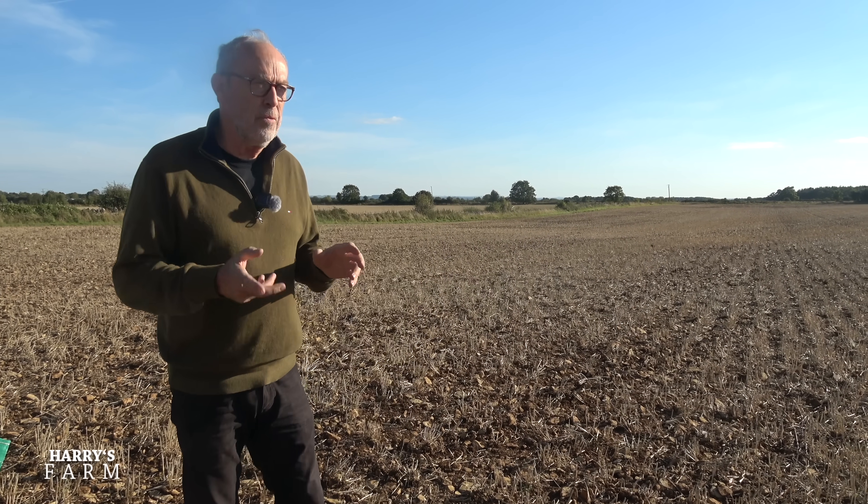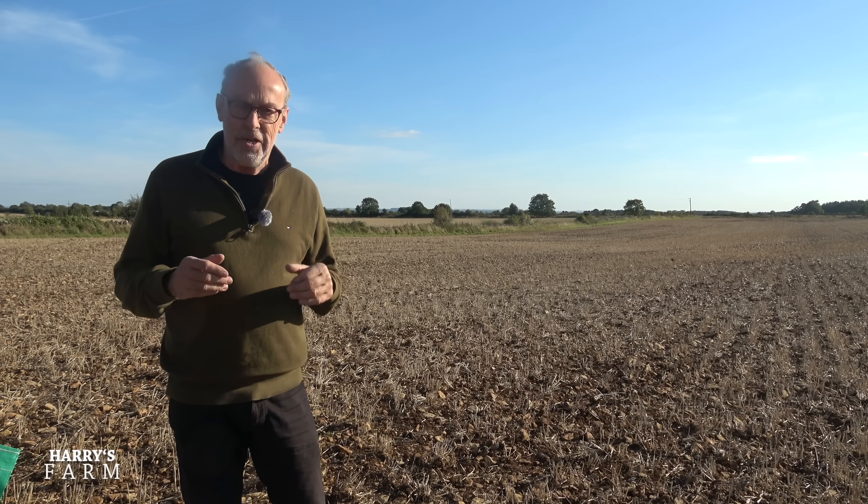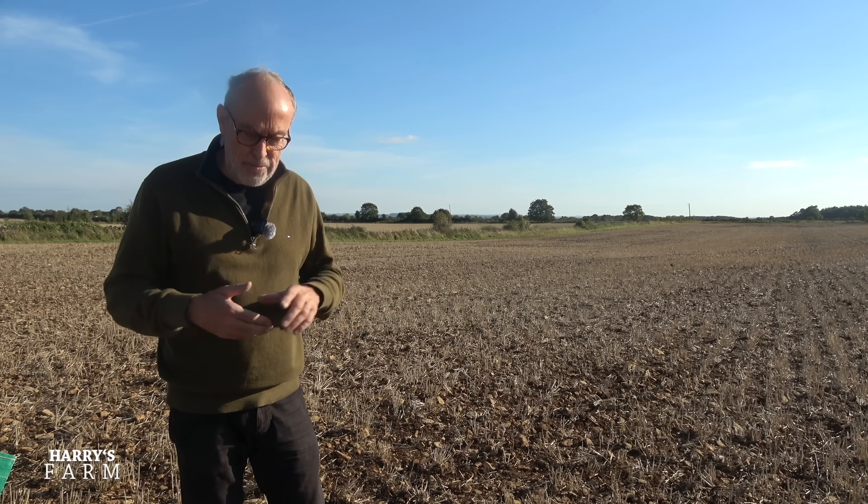There's no point trying to grow wheat on land that always floods. I'll have a grass margin with a few wildflowers — keep the wildlife happy. The next video will probably be later in the month, and we'll be getting ready for putting the wheat in. I'll explain how we justify the machinery with half the acres and whether it actually works as a business.